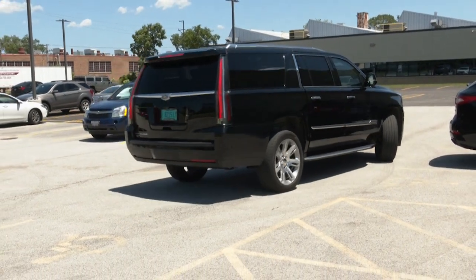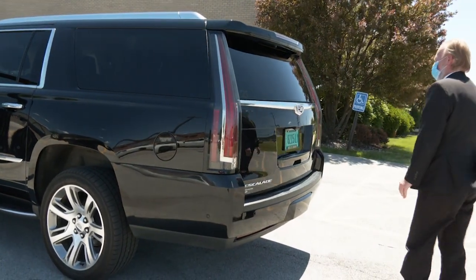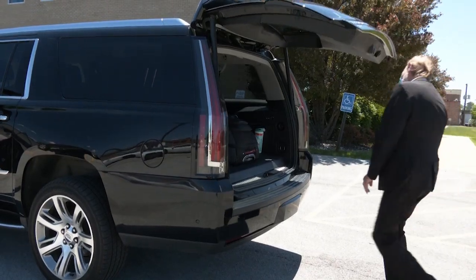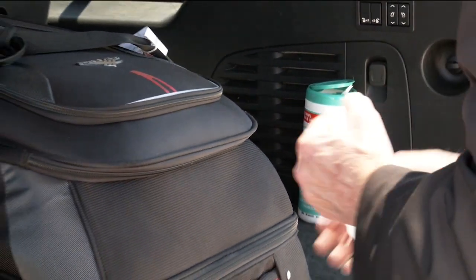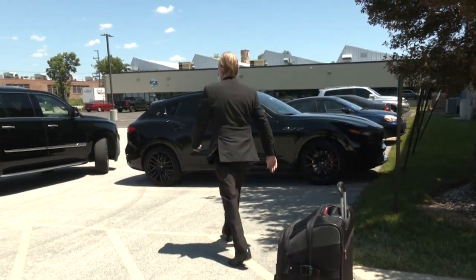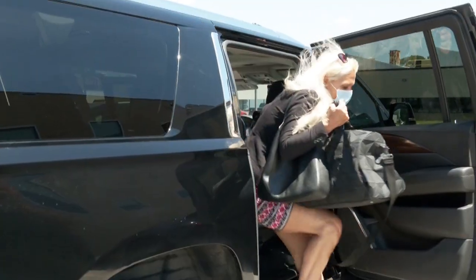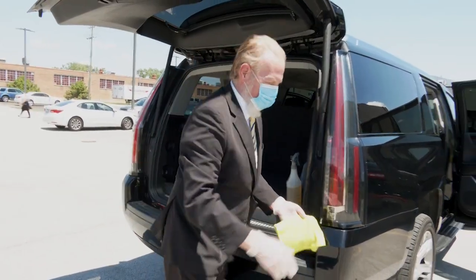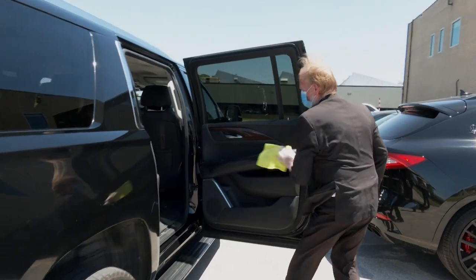Upon arrival, the chauffeur will ask you to stay in the vehicle while he unloads your luggage. Again, this helps keep personal contact to a minimum. Our chauffeur will wipe down your luggage before opening your door so you can be on your way with the peace of mind knowing that your ride was as safe and clean as possible. Our chauffeur will then wipe down the passenger area before departure. These best practice protocols are standard operating procedure for all Windy City Limousine deliveries.